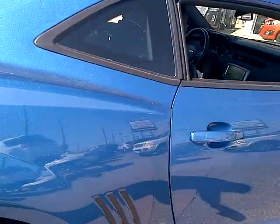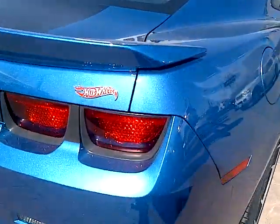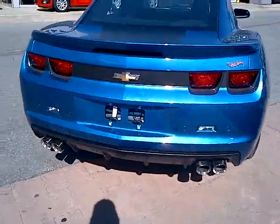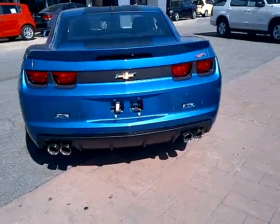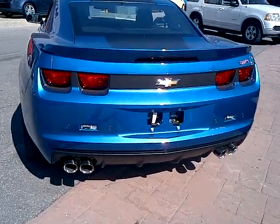As we go around the side, you can see it has this unique flame stripe on the back quarter. This one also comes equipped with a dual mode performance exhaust — sounds really nice. We'll start that up in a second for you to hear it.